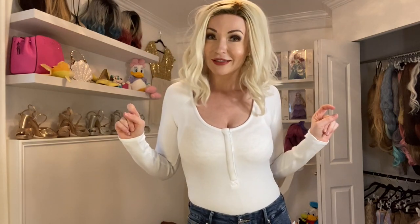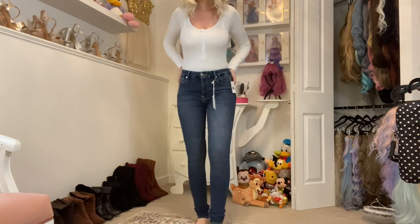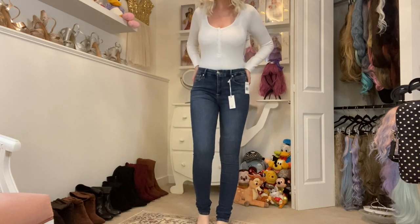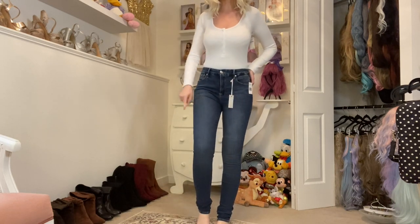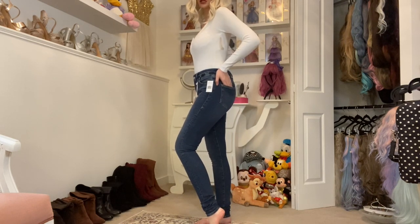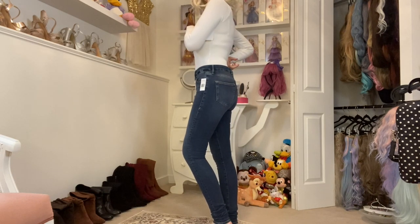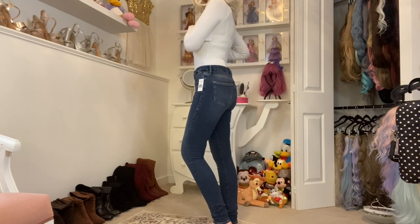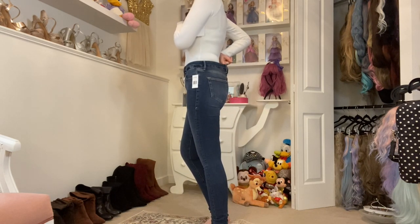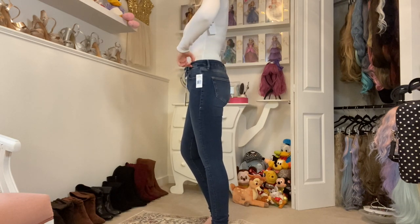Now let's talk about these jeans — these are the Goodleg jeans. They are 35 inches in length because I chose the tall size, and I love it because they're a little too long, but then it leaves room for ruching on the bottom of my ankles, which I really love. Good American also advertises a gap-proof waistband, and I feel like these do hit the mark on that. It hugs right in but is still stretchy, so if I ate a little too much pasta, there's room to grow.